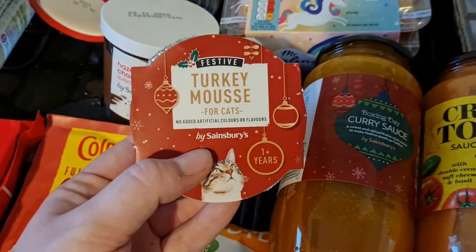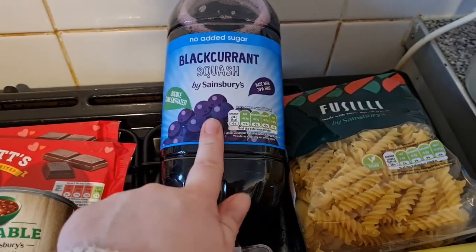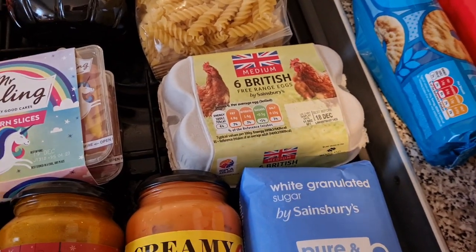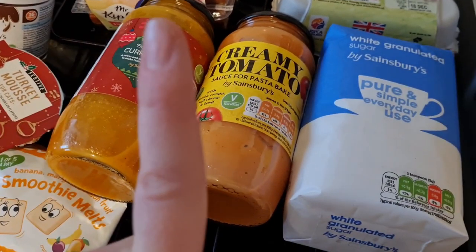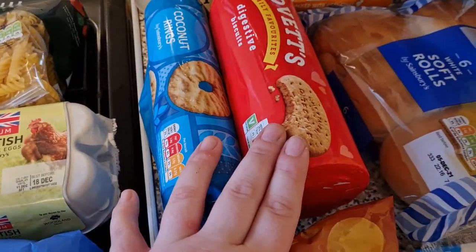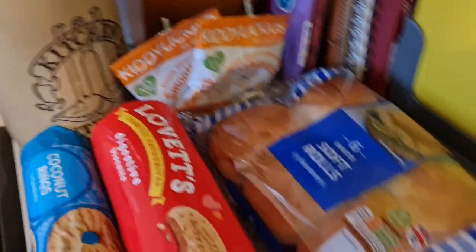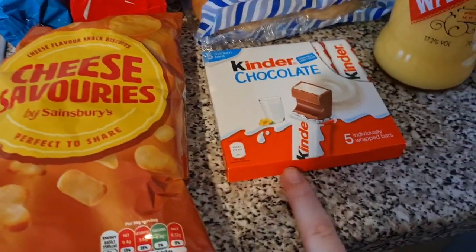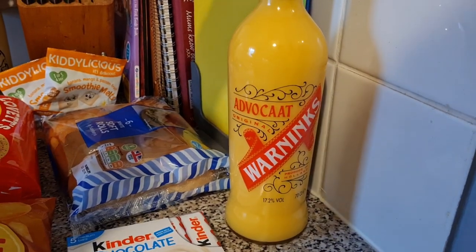I've got a turkey mousse for Jack Jack for Christmas, some unicorn slices for whoever wants them, a blackcurrant squash, some friselli pasta, some British eggs — obviously so useful to have in. I've got a boxing day curry sauce — I got this last year and it's so nice — a creamy tomato pasta bake sauce, and some sugar. Then we've got some coconut rings, some digestive biscuits, three packs of the smoothie melts, some soft rolls, some cheese savouries, and some Kinder chocolate for both the girls.